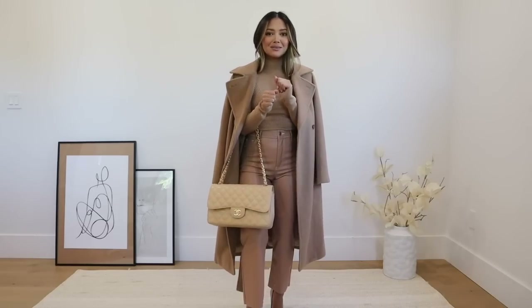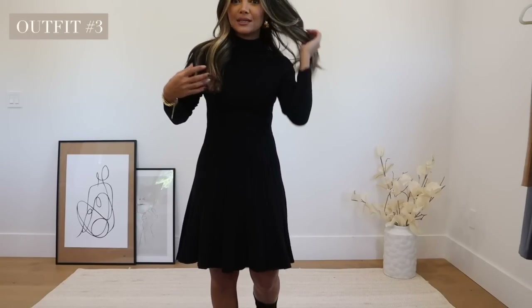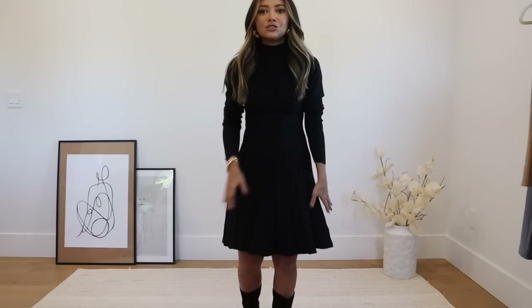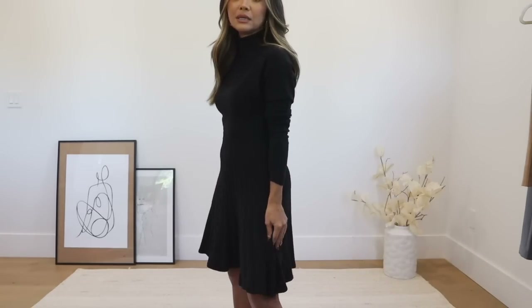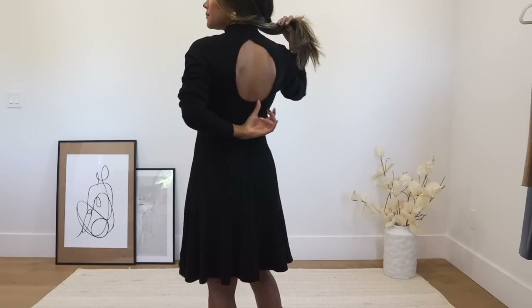Next outfit — I had to get this dress. I really loved the silhouette. I love the pleated skirt and it's knitted, so it's so soft and comfortable. It looks like it could be a separate top and skirt but I love that it's actually a dress. I would definitely wear boots with this. Up close you can see the beautiful pleating, and it does have a little keyhole back — I'm still able to wear a bra because the keyhole starts above the bra line.